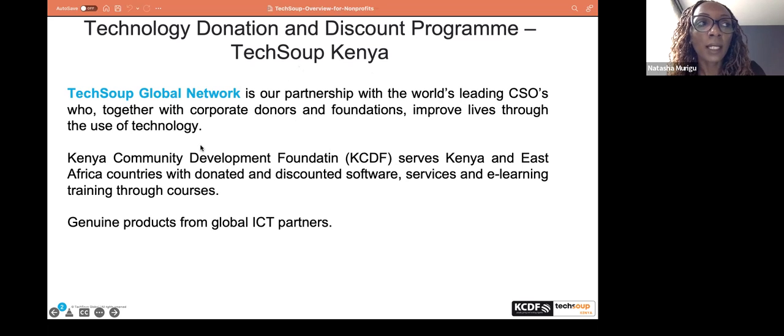Somebody would wonder: why specifically non-profits? Unlike the private sector where being profit-making means they can provision resources for technology, non-profits have sort of been left behind when it comes to the technology transformation. Therefore, leading global ICT partners came together to ensure the non-profit sector is not left behind, and that is how TechSoup was able to rally different partners around the world to address technology challenges that non-profits face.